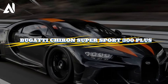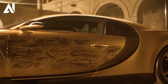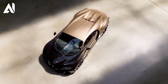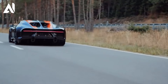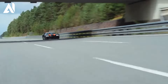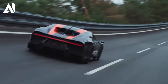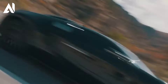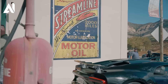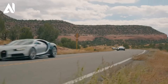Bugatti Chiron Super Sport 300+ is an automotive masterpiece that redefines the limits of speed and performance. Its quad-turbocharged 8-liter W16 engine produces an astonishing 1,578 horsepower, making it one of the most powerful cars ever built. Paired with a seven-speed dual-clutch transmission, it delivers lightning-fast gear changes and impeccable acceleration.